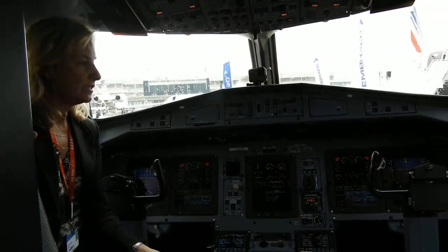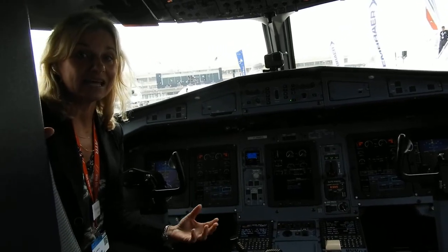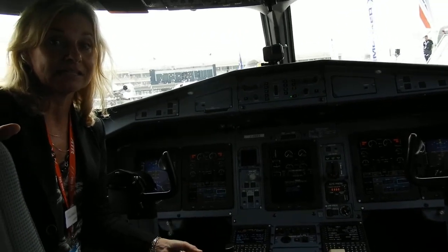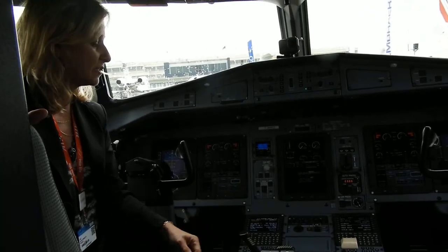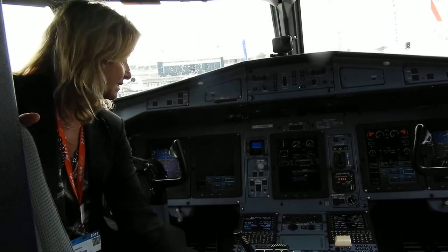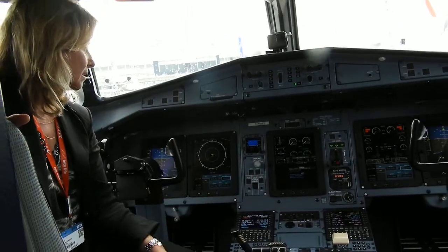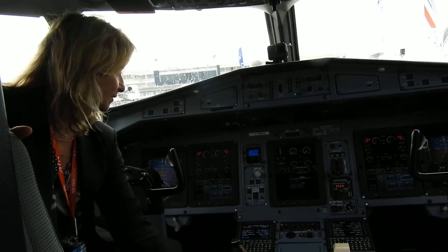Here you can see the ATR avionics, which reflects the latest technology. We have five large LCD screens, and you can see how the pilot very easily can change the viewed image of the primary flight display.